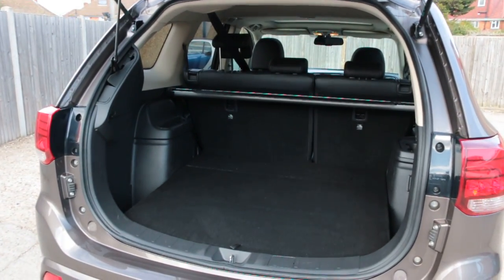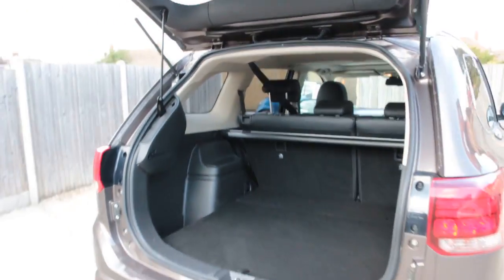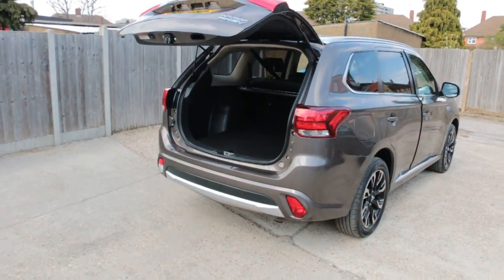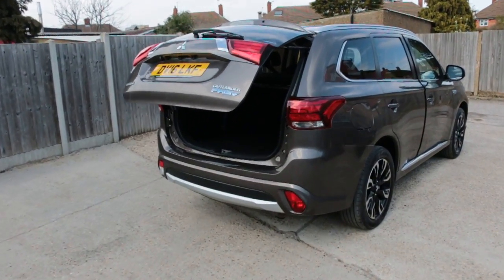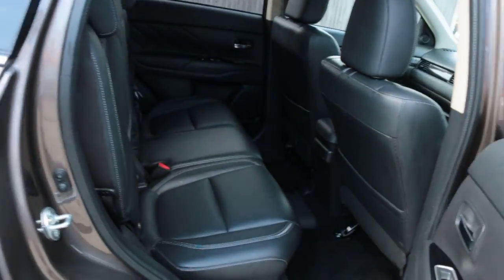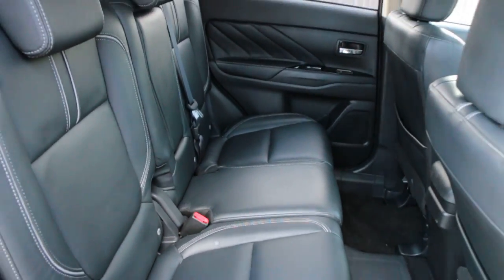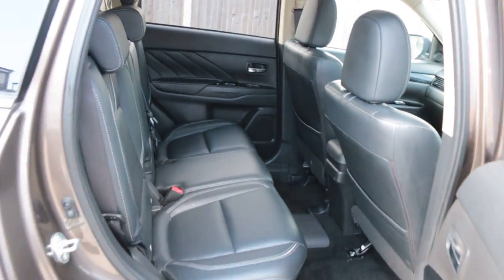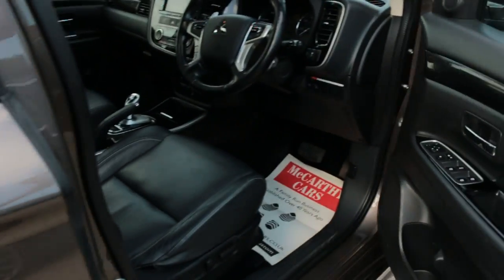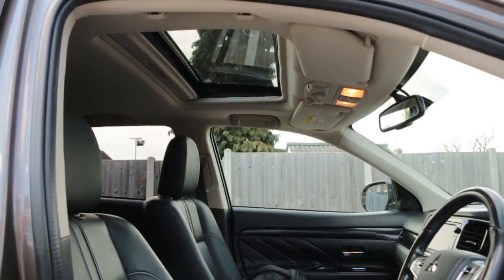Split folding rear seats. Full black leather interior with ISOFIX. Electric folding mirrors and electric sunroof.